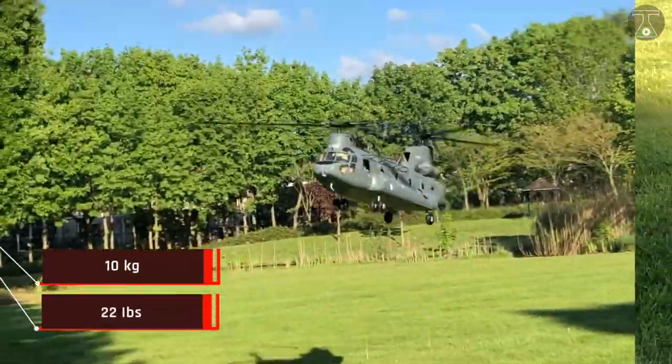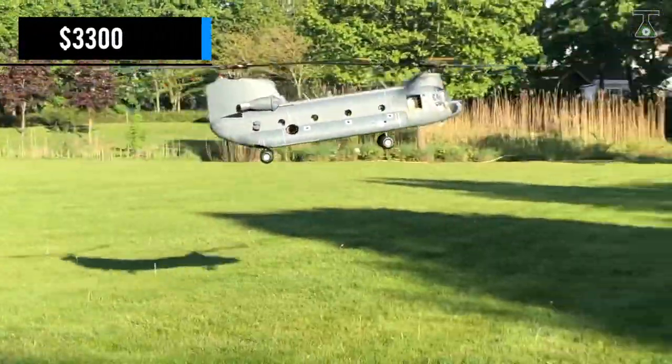However, the cost is definitely not affordable for many, which is $3,300.